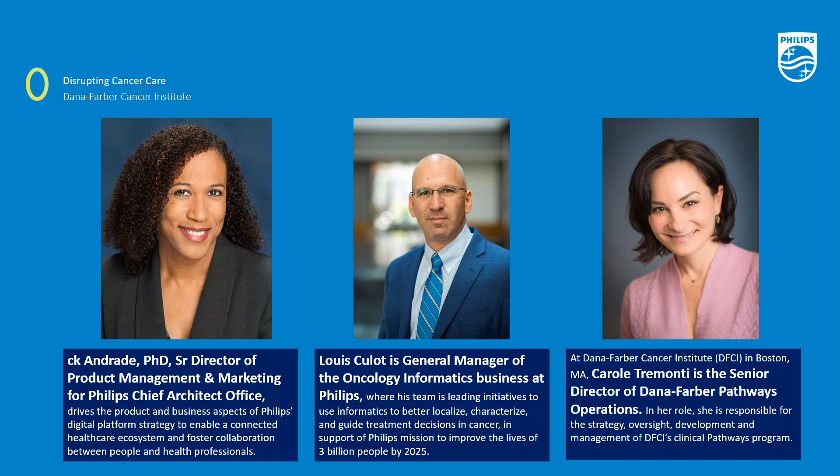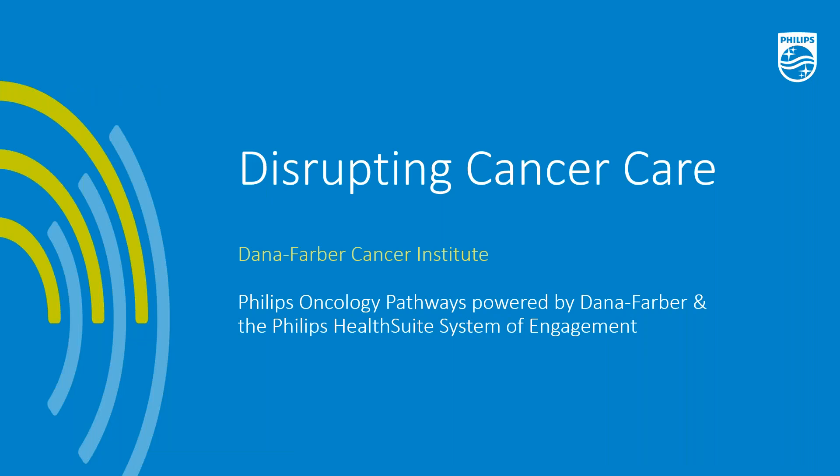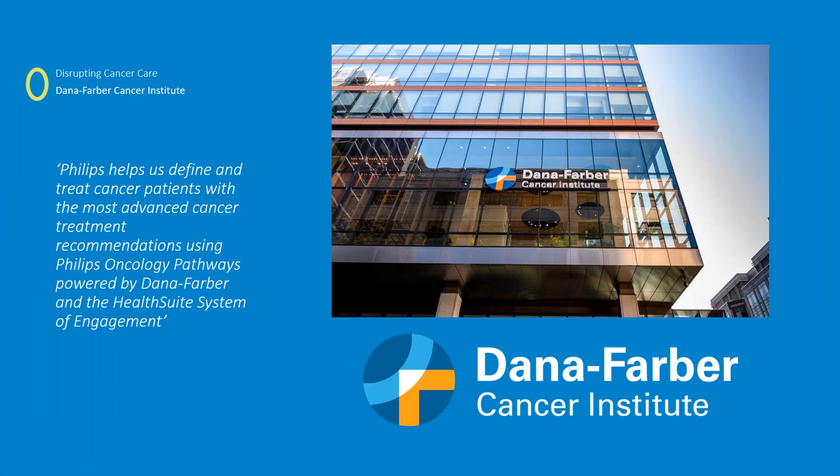Also here with us is Carol Tremonti. At Dana-Farber Cancer Institute in Boston, Mass., Carol Tremonti is the Senior Director of Dana-Farber Pathways Operations. In her role, she's responsible for the strategy, oversight, development, and management of Dana-Farber's Clinical Pathways Program. This session will highlight how Dana-Farber uses Philips Oncology Informatics to save lives and enhance clinical decision-making by ingesting and analyzing disparate data and matching it to cutting-edge clinical pathways.